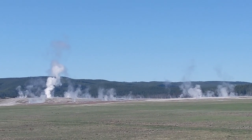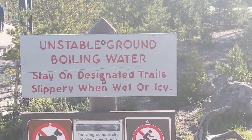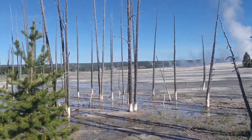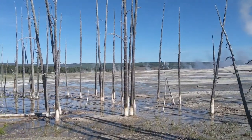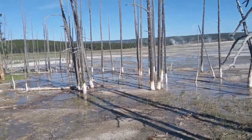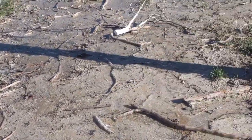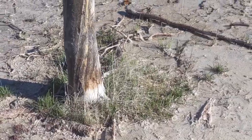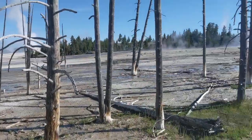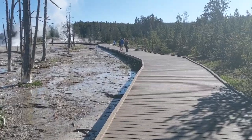Here we are at the Lower Geyser Basin. You can see the steam coming off those geysers. We're at the boardwalk part of the Lower Geyser Basin, but as we can see out there, there is so much more to the area than just the boardwalks. These trees, as I mentioned in a previous video, are dead — not from a fire, but we'll see how sinter, which is brought up from underground by the thermal waters, has killed them. We're now going to do the boardwalk section of the Lower Geyser Basin.